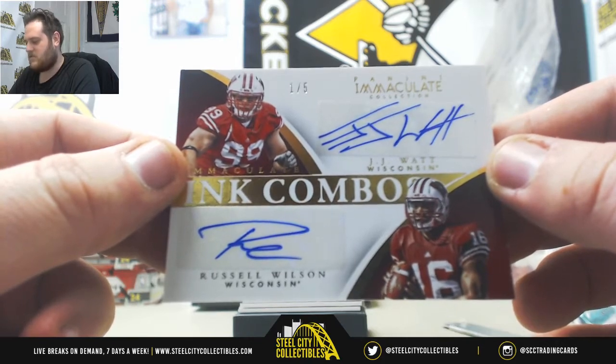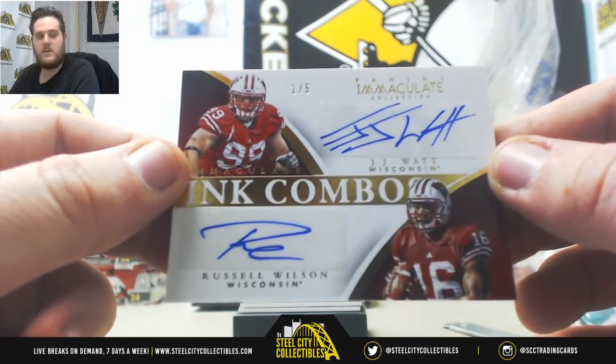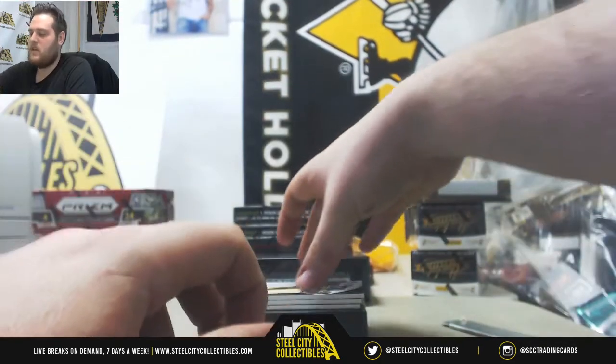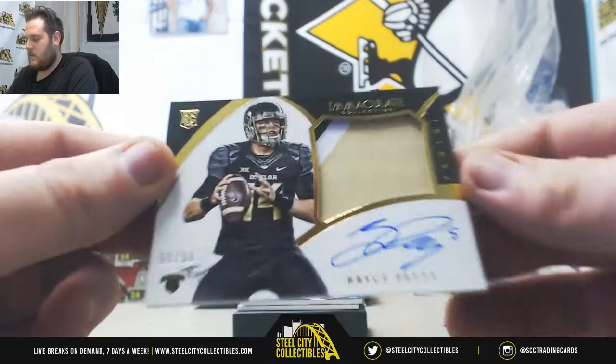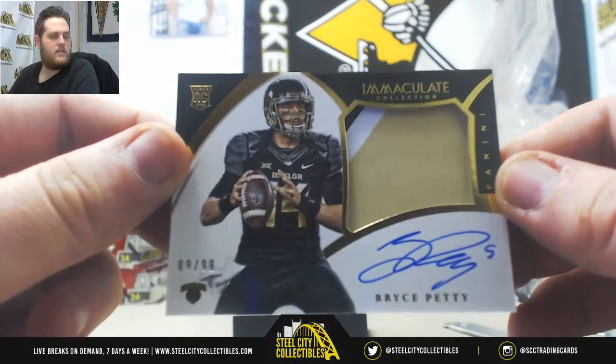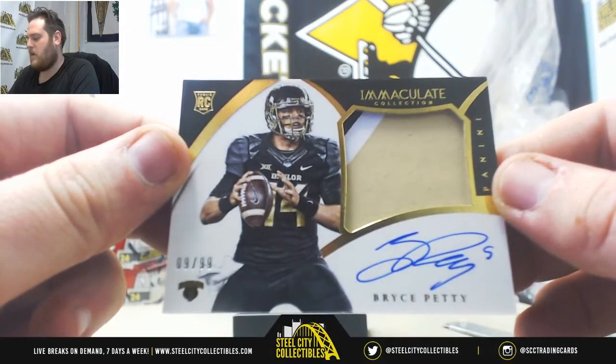That is a Wisconsin dream card right there — 1 of 5, Wilson and JJ Watt. That's sick. Next up, 9 of 99, Rookie Patch Auto, Bryce Petty — that's going to Corey W, Bryce Petty from Baylor.